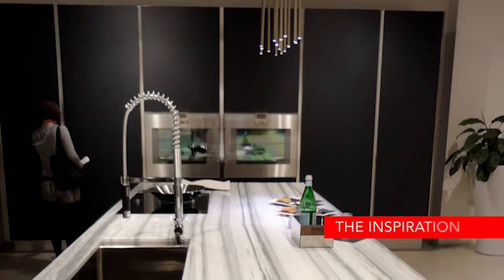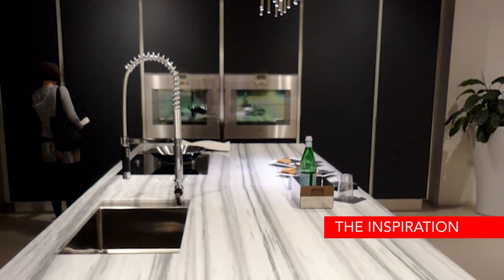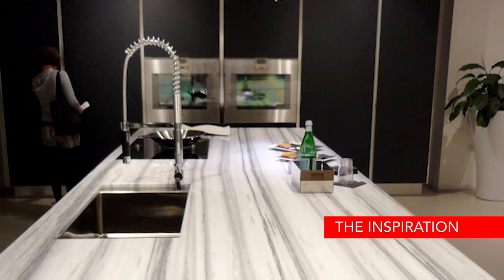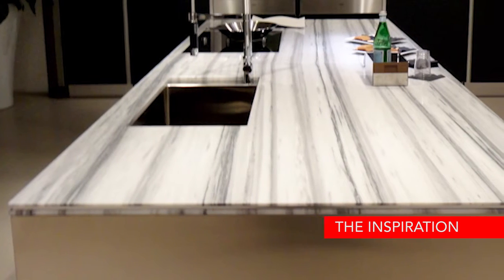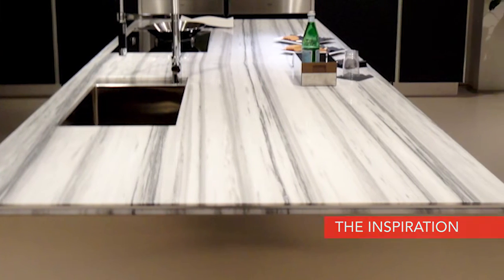The first step in our process is to find the inspiration. In the case of this Formica 180 FX color, we found the inspiration at a Chicago trade show. It was such a unique stone, and we were immediately taken by its modern linear gray and white veining.